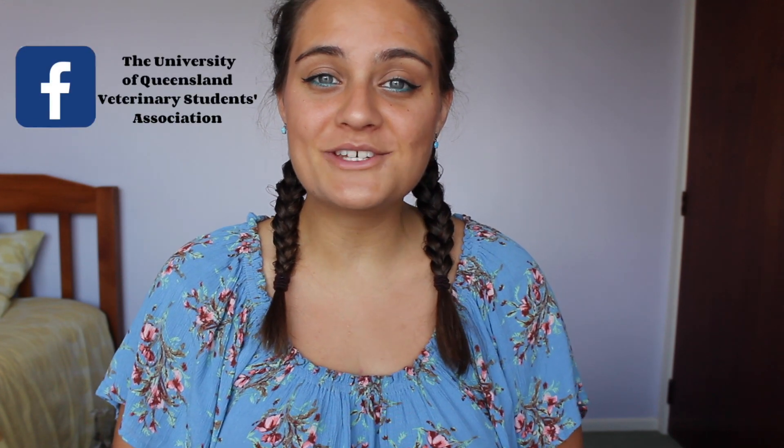I'm sure you have more questions — feel free to comment below or DM me on Instagram. You can also look at UQVSA on Instagram or the University of Queensland Veterinary Students Association on Facebook. We're happy to answer any questions, and you can also contact us through the UQ email address. If you enjoyed this video make sure you give it a thumbs up and hit that subscribe button.